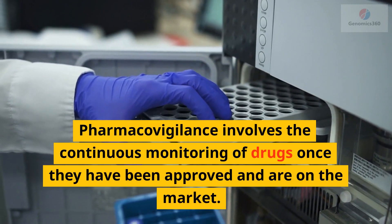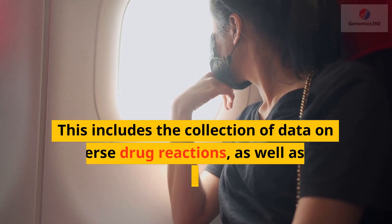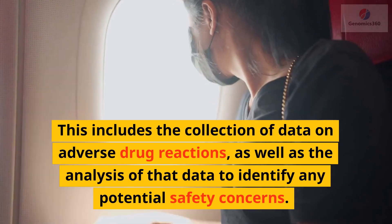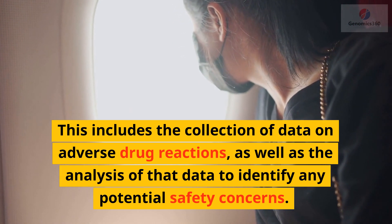Pharmacovigilance involves the continuous monitoring of drugs once they have been approved and are on the market. This includes the collection of data on adverse drug reactions, as well as the analysis of that data to identify any potential safety concerns.